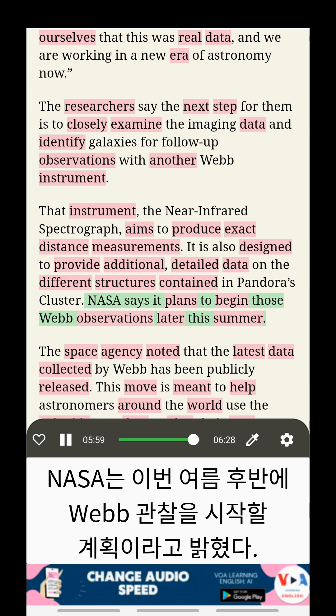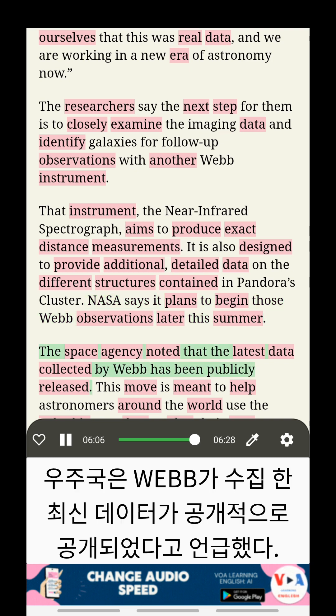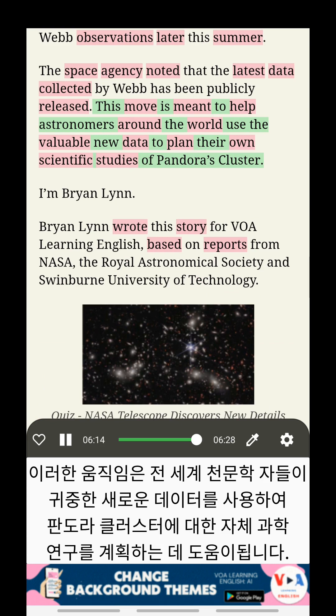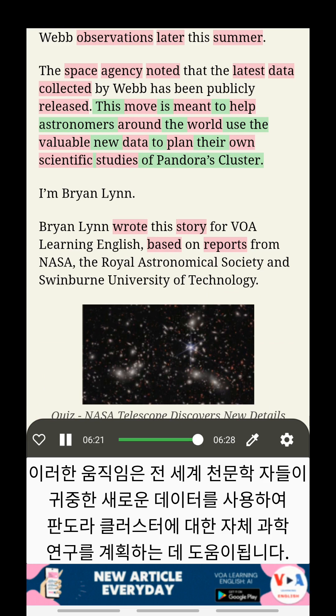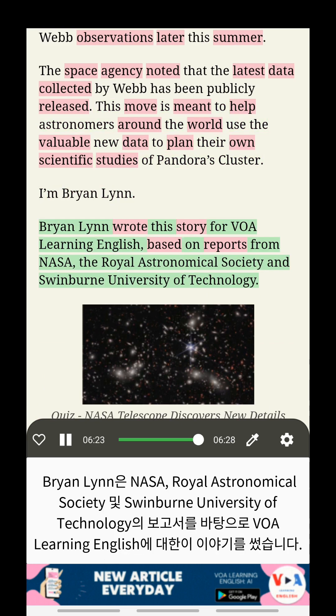NASA says it plans to begin those Webb observations later this summer. The space agency noted that the latest data collected by Webb has been publicly released, a move meant to help astronomers around the world use the valuable new data to plan their own scientific studies of Pandora's Cluster.